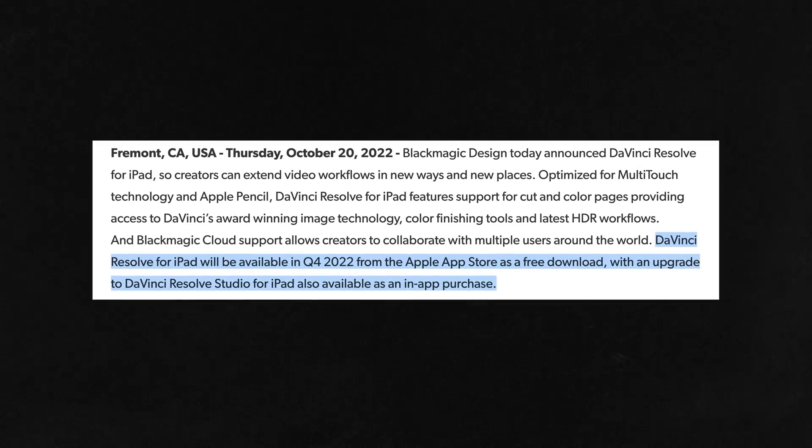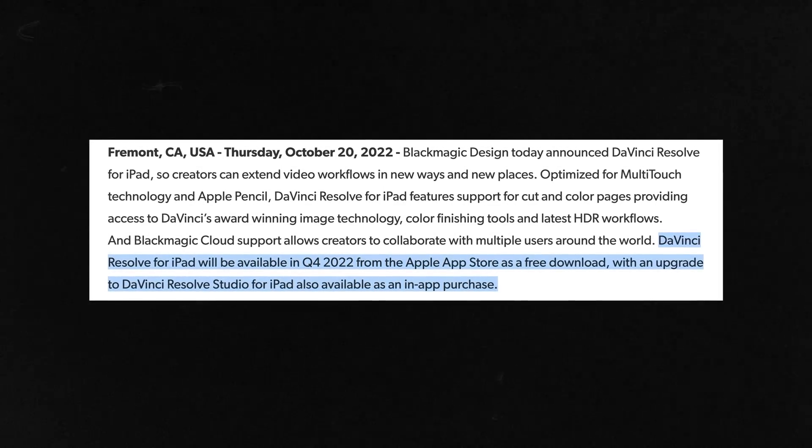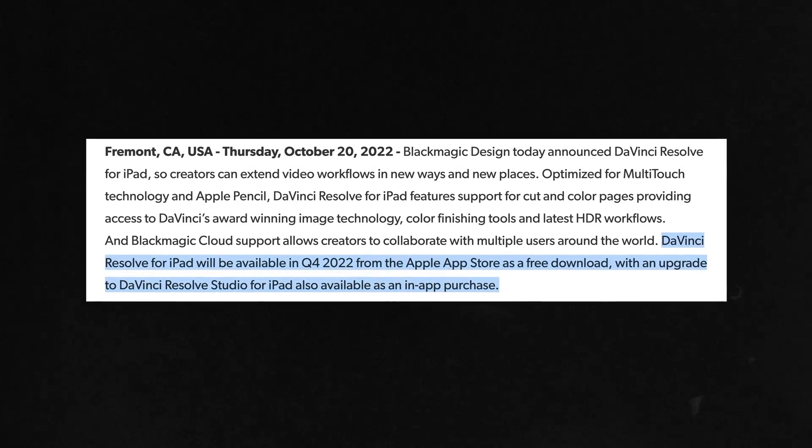There will be two versions, just like on the desktop. We're gonna have DaVinci Resolve, which is gonna be a free app, and then we're going to have DaVinci Resolve Studio, which we can purchase from Apple's App Store.